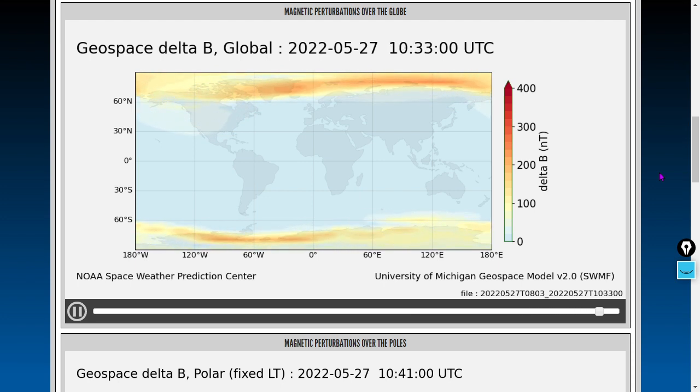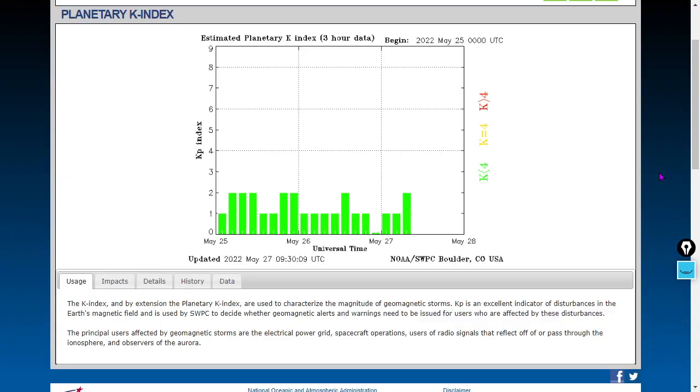Let's get to some additional data here — that was pretty uneventful. There's the KP index; it's at two. Geomagnetic calm conditions. We can expect some geomagnetic unrest early in the morning tomorrow and early in the morning on Sunday, apparently, according to NOAA's forecast at least.